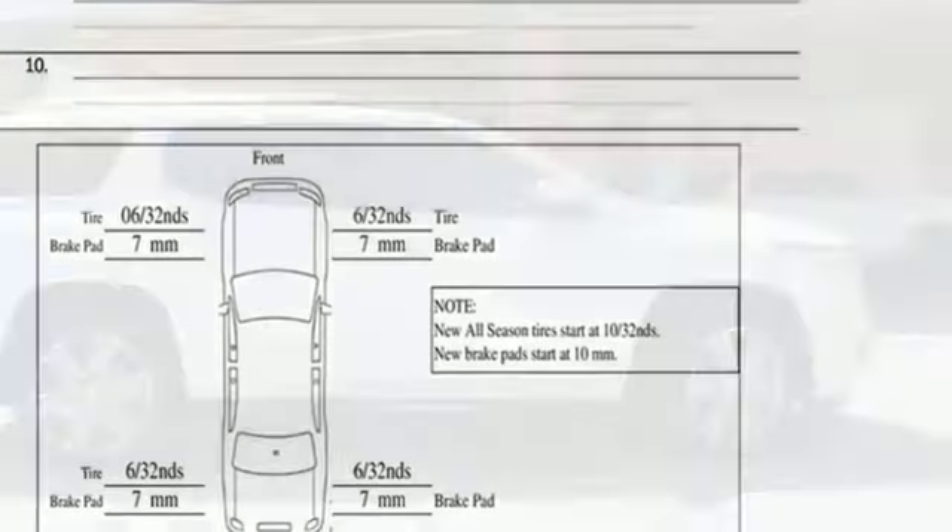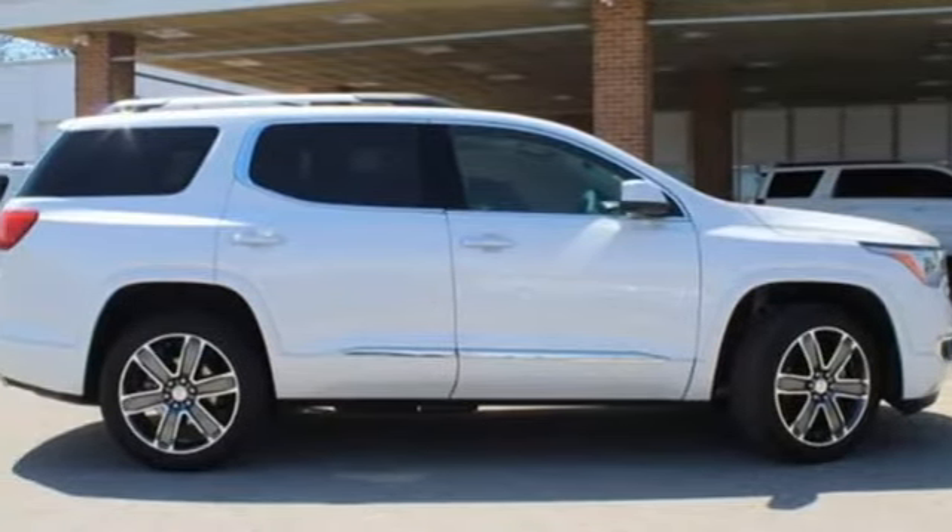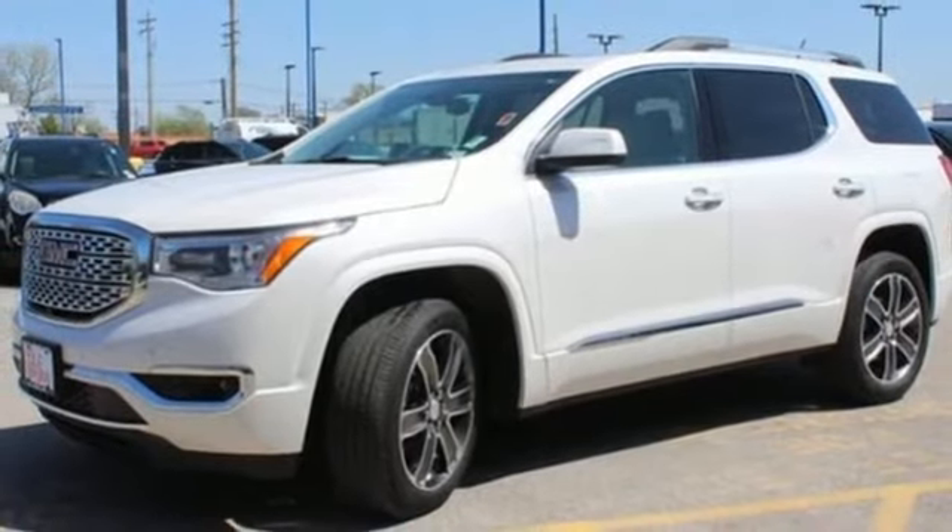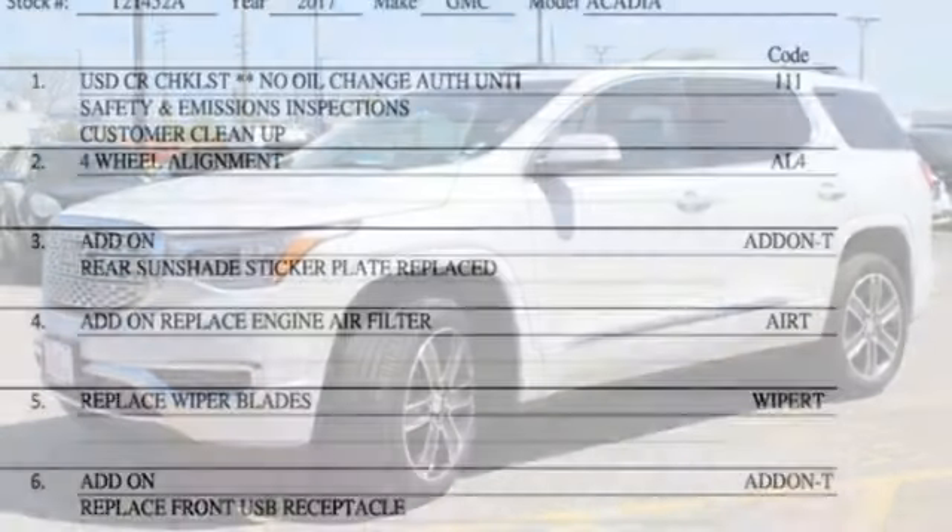OnStar 4G LTE Wi-Fi hotspot, Bluetooth wireless audio streaming, hands-free liftgate, Apple CarPlay, Android Auto, and automatic transmission.